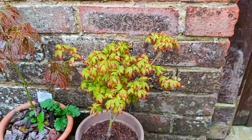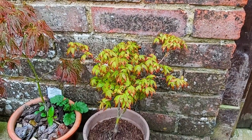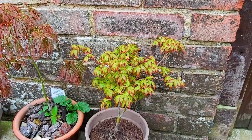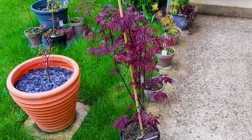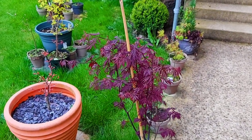This is actually Little Princess — and it's tiny, no bigger than when we put it in the ground, it didn't like its original position, so we've put it in a pot. Here's a new introduction — this is Aesopalmatum Dissectum Black Lace.